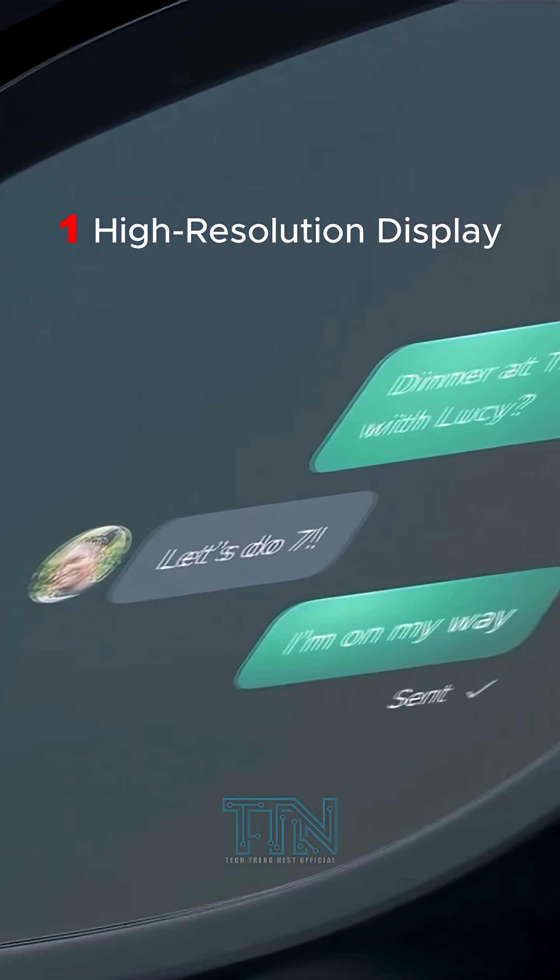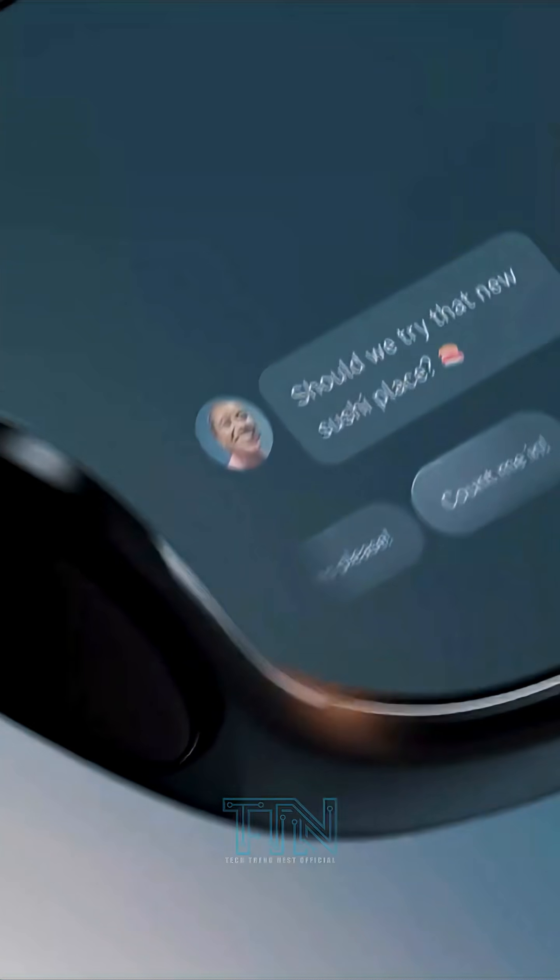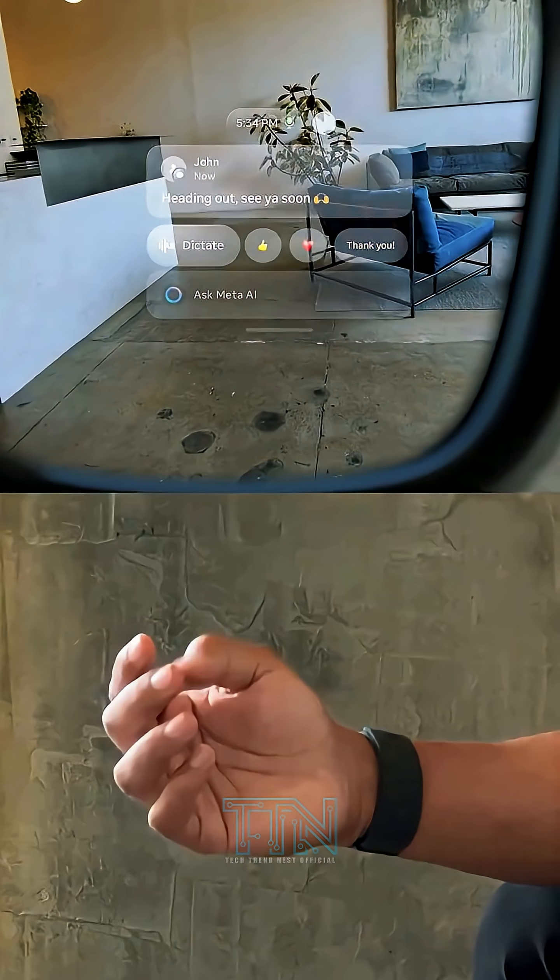1. High-resolution display. Enjoy a stunning 600x600 monocular display in your right eye for seamless and quick interactions.